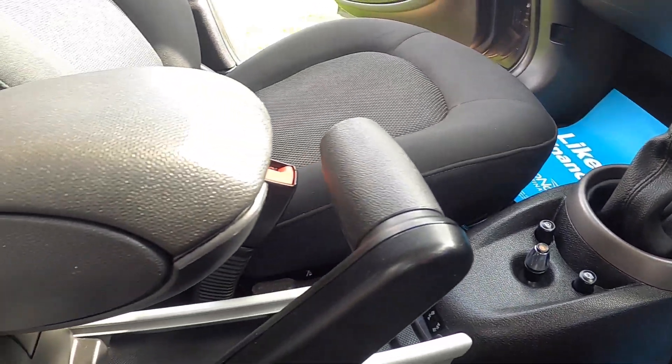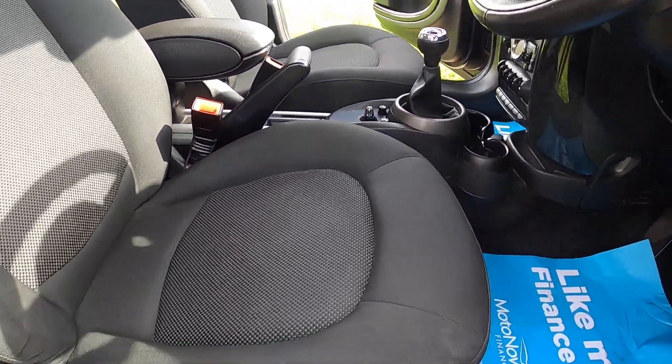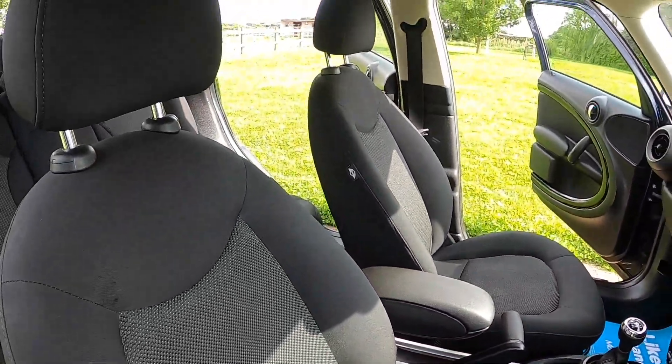There's a controller for the media and a front centre armrest. It's got USB and auxiliary input for music, and the Cosmos black cloth seats.